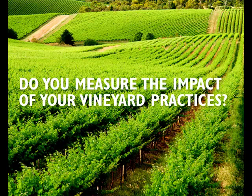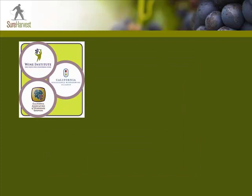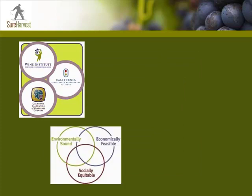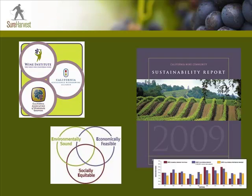How do you know if your farming practices are helping you reach economic sustainability? Do you measure the impact of your vineyard practices on your bottom line? If you're one of the 1,500 vineyards and wineries participating in the California Sustainable Wine Growing Program, you know the value of assessing your farming practices to identify what you are doing well and where you could do better to achieve higher levels of sustainability.